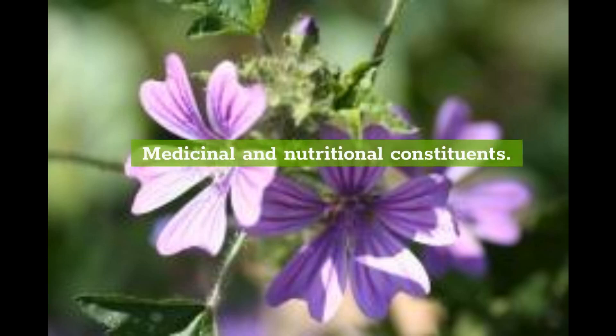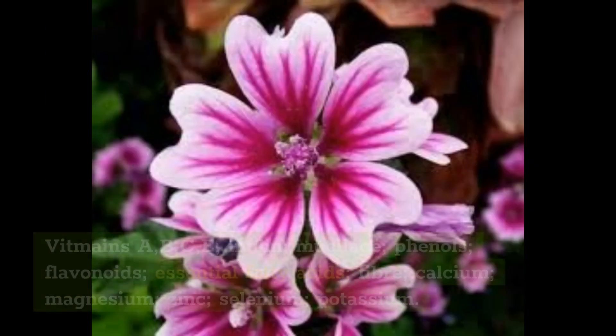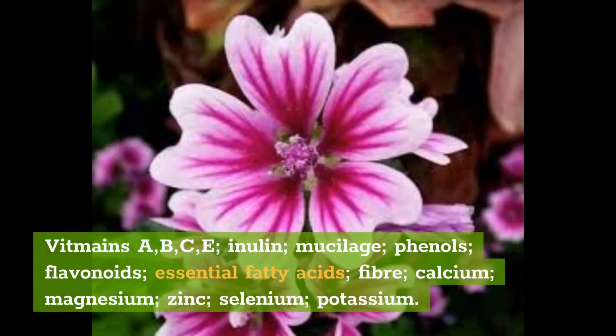Medicinal and nutritional constituents: Vitamins A, B, C, E; inulin, mucilage, phenols, flavonoids, essential fatty acids, fiber, calcium, magnesium, zinc, selenium, potassium.